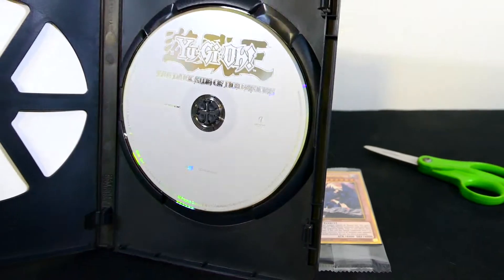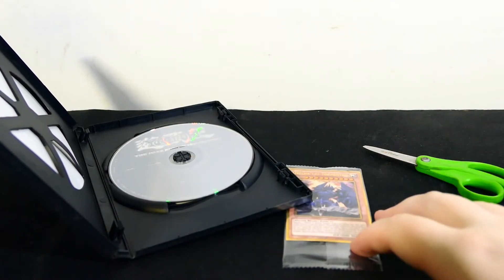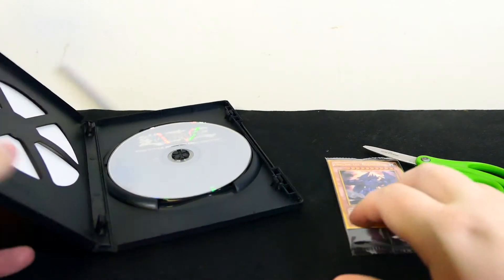I wonder what else is in here. Just the disc in here with the card. Not like a free digital download or something.